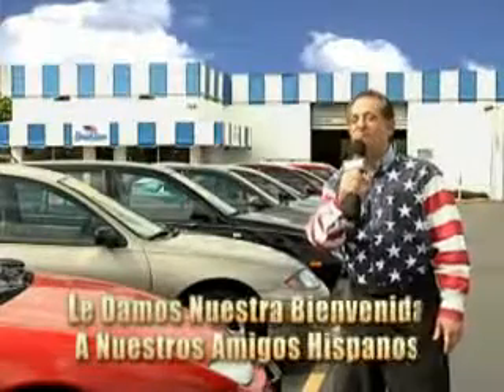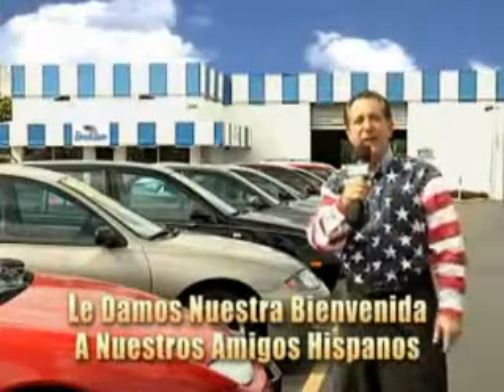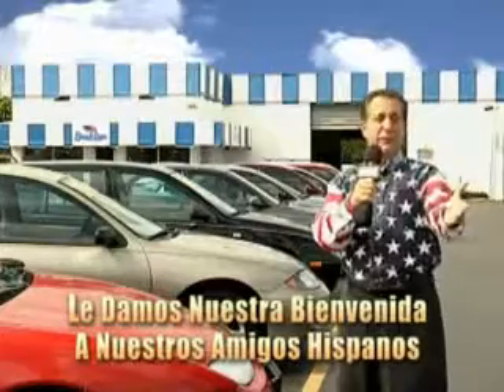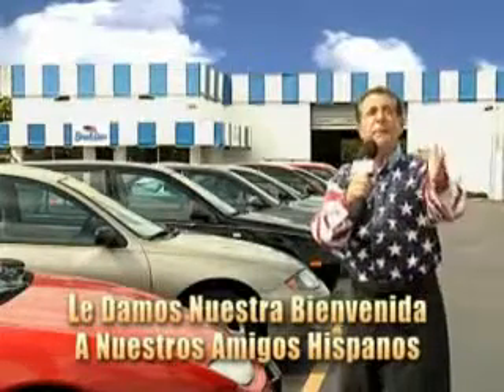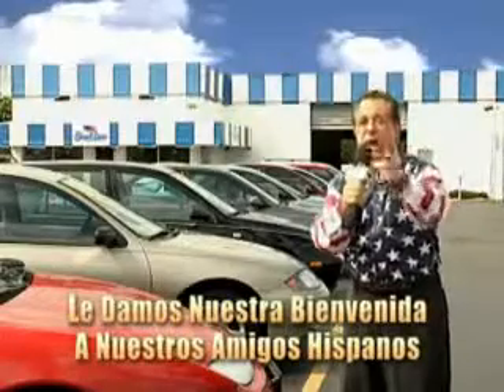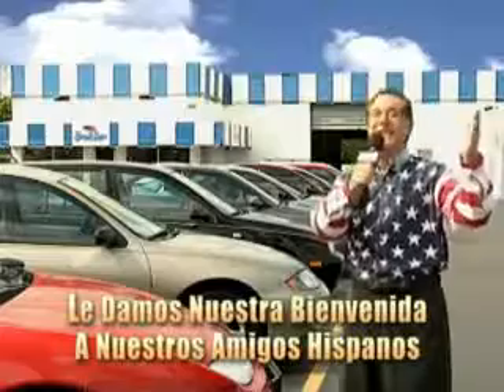Welcome to Beach Cars' Incredible Parade of Values, where we price to sell. You want to buy late models for less? Well, you've heard of one-price pricing, blue book pricing, warehouse pricing, and wholesale pricing. But for well over 40 years here in Palm Beach County, you've got Beach Cars pricing. And now, you can see for yourself, we always sell for less.